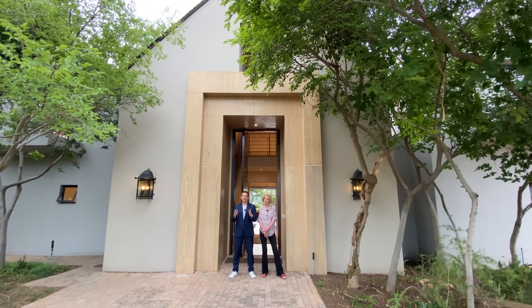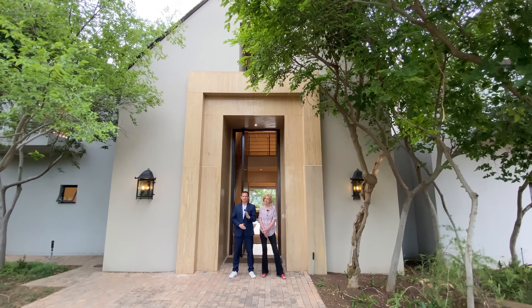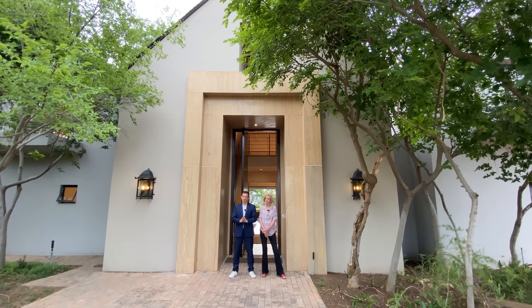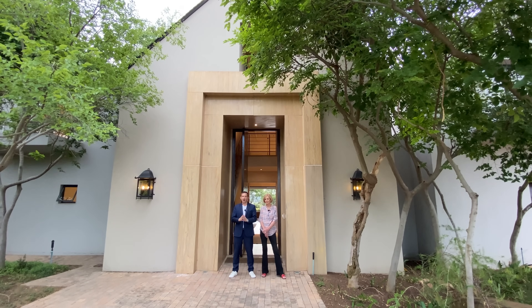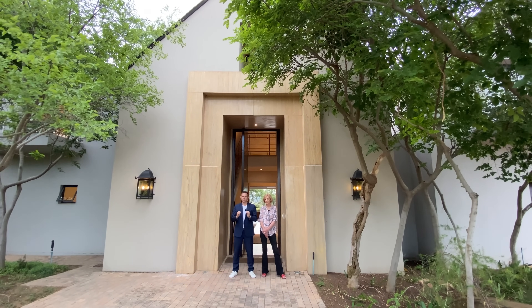Looking to buy a classic family home in Blair Atholl Golf Estate? Good afternoon, this is Xavier with Luxury Homes Johannesburg. Today we are back in this exquisite suburb where we're about to tour this stunning home behind us. I'm with listing agent Estelle from Kent Gush Properties who's going to take us on a tour. This is a five bedroom, four and a half bathroom, three garage home.